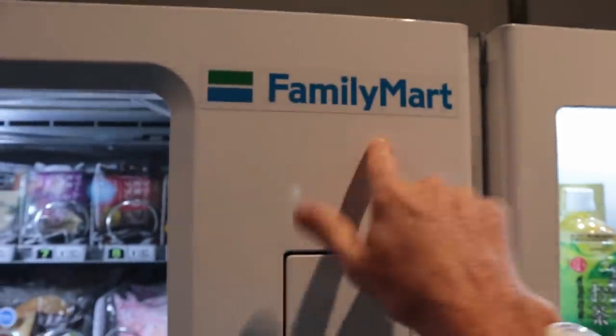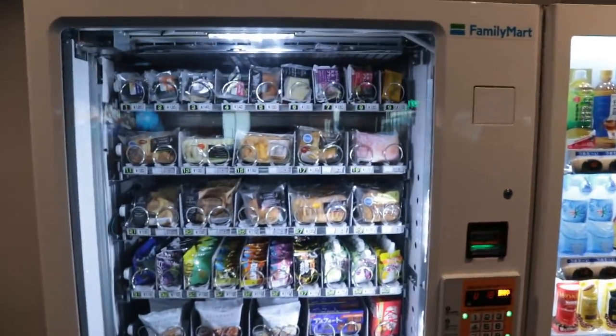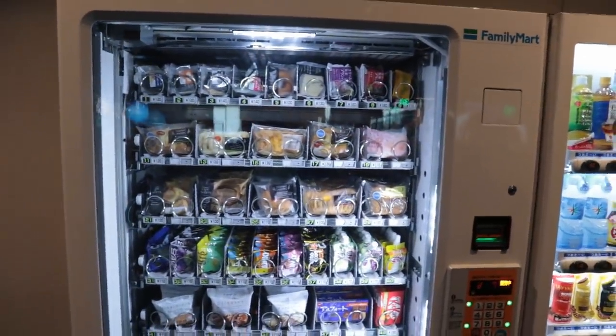For today's episode, I am at the airport, and guess what I found? A brand new foods vending machine. It's brought to you by Family Mart, the convenience store. The guy was just here and stocked the machine, so all this stuff should be fresh.